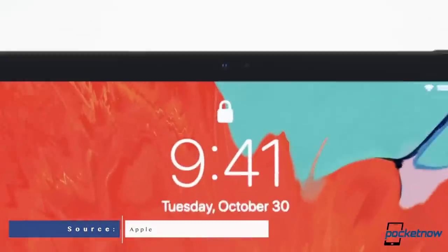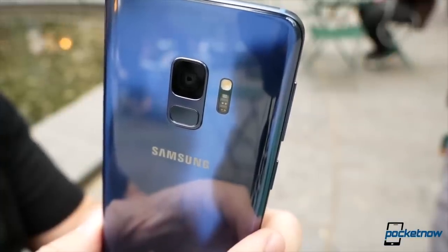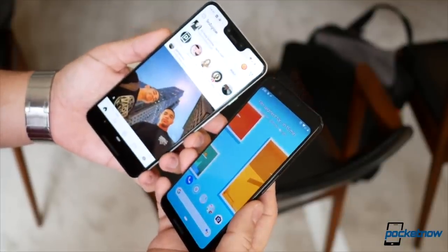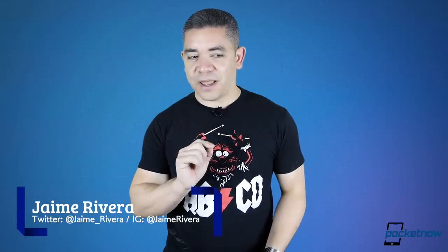The new iPad Pros have just been announced today, and let's just say that they're more pro than ever. Samsung has just introduced two new imaging sensors that we might see in the Galaxy S10 with 48 megapixels, and if your Pixel 3 XL just grew a second notch, don't panic — I know it's horrible, but you're not alone. I'm Jaime Rivera, and not everything we're going to talk about today is focused on Apple. This is Pocketnow Daily.